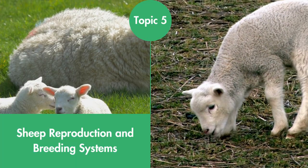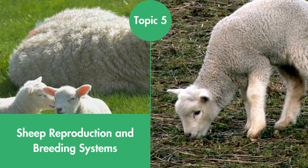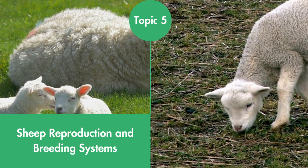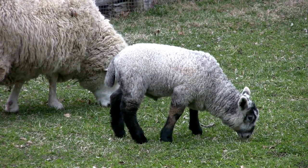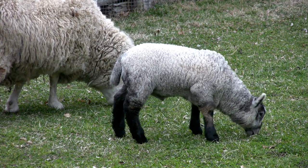Sheep Reproduction and Breeding Systems. Deciding which breed or type of sheep to raise is an important decision that each shepherd must make. This topic discusses breeding stock selection, seasonality in the breeding estrus cycle, and breed heritability in sheep.